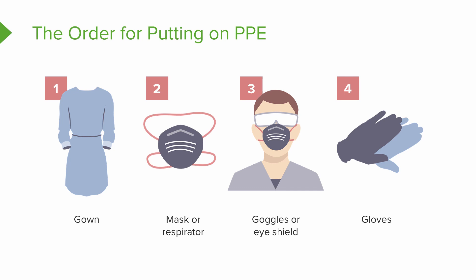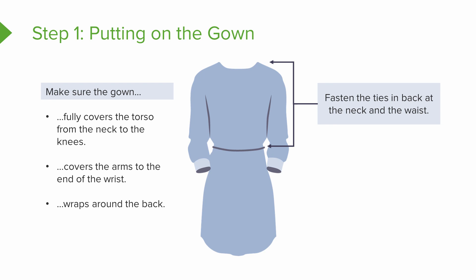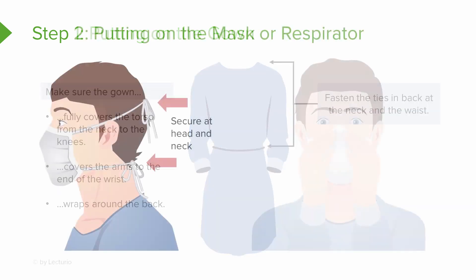Let's break down each step. Step one is putting on your gown. Make sure the gown fully covers your torso from your neck to your knees, and on your arms it goes all the way down to the wrist, wrapping around the back. You'll have two ties — make sure it's fastened at the back at the neck and at the waist. This is not a sterile gown, so you can tie it yourself. It's not a sterile procedure.